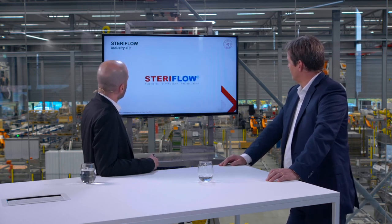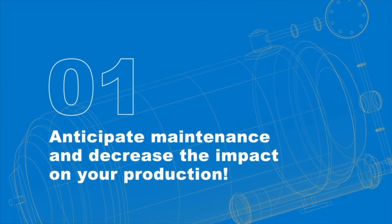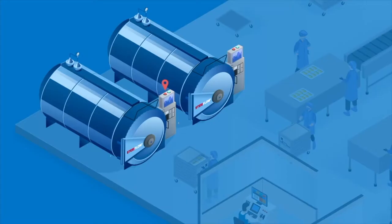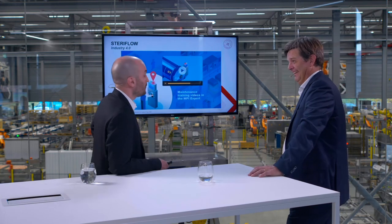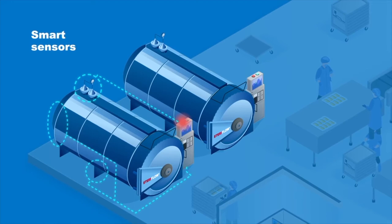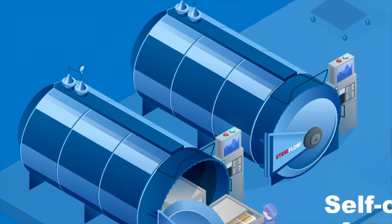And last, just a short video to recap everything I've told you. This is a motion design video recapping all our options and the work we've done. We're talking about all the options to anticipate and plan maintenance operations at the right time. Visualization always helps. Smart sensors, as I mentioned — on the valves, on the heat exchanger, and on the feet of the autoclave. And here, the traceability, in this case with manual loading.